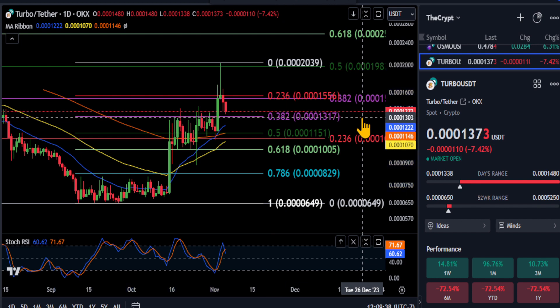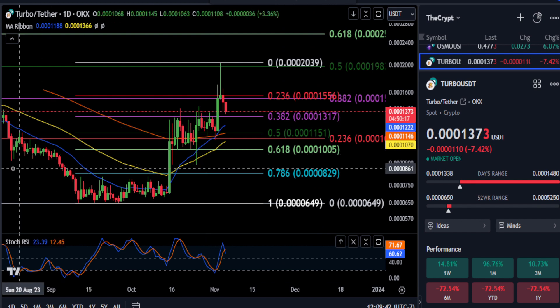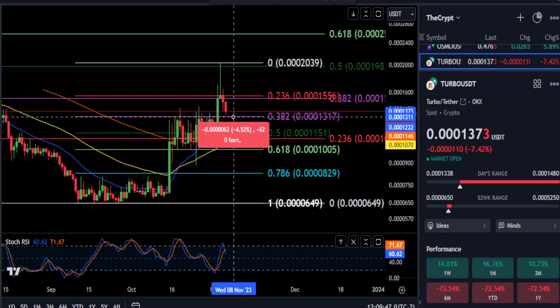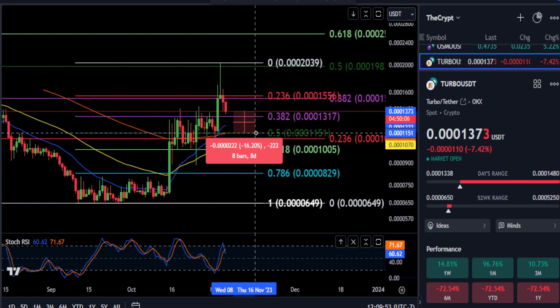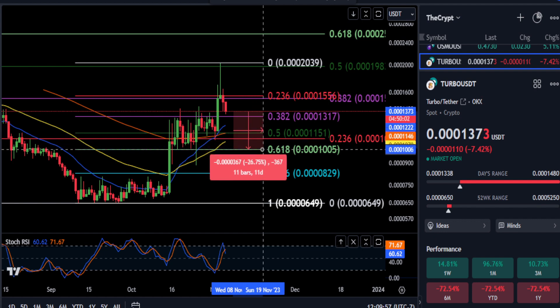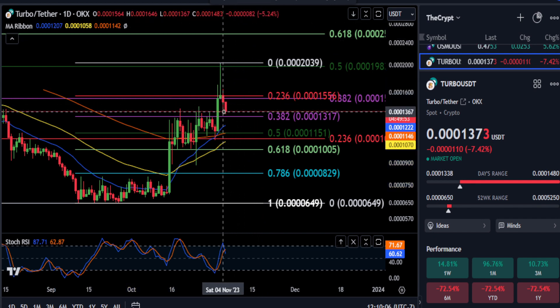Any lower than the red line — the 13 area — then yeah, that would confirm the top is in. So you could potentially drop another 4.5%, and if you take that out you're probably in store for a deeper retracement. You can see the 0.5 at 11.5 is a 16% drop, and then your 0.618 retracement down at 0.0310 for an almost 27% drop. So just keep an eye on those support levels.